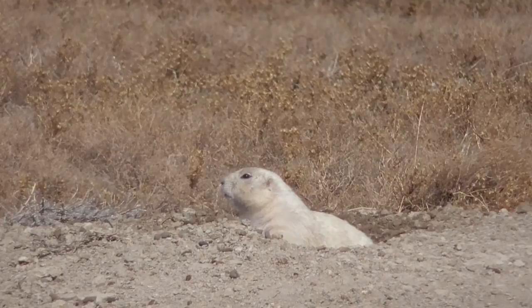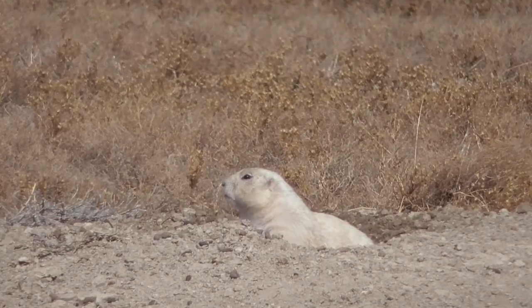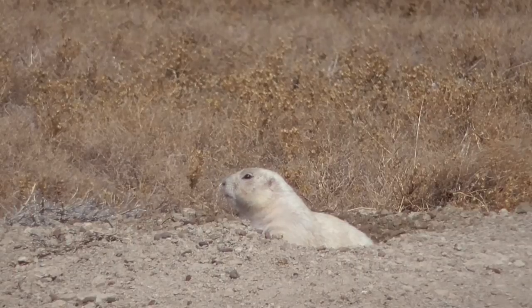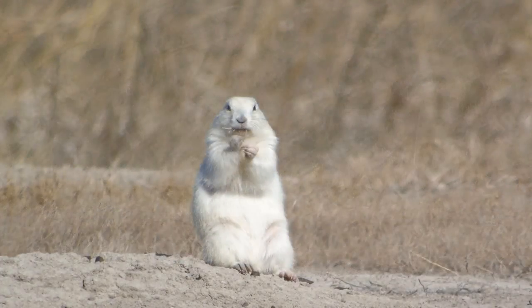Over the span of these prairie dog towns, there are two tourist areas — the Prairie Homestead and the Prairie Dog Town — both sites that enjoy the draw of curious folks who want to glimpse this unusual and beautiful creature. Join us again next time when we explore what's happening on and around the water.